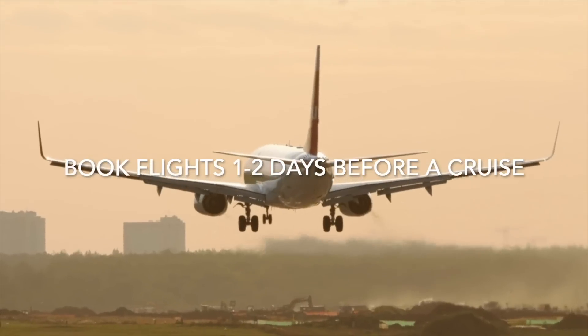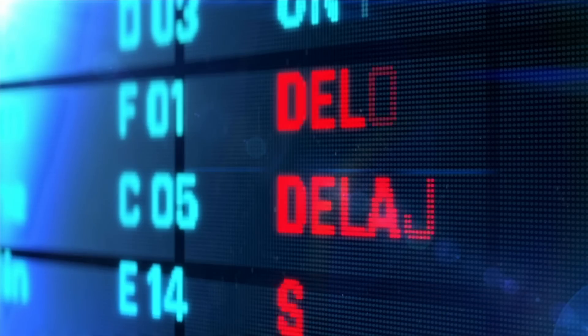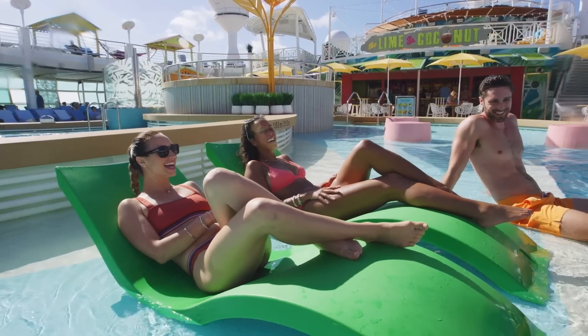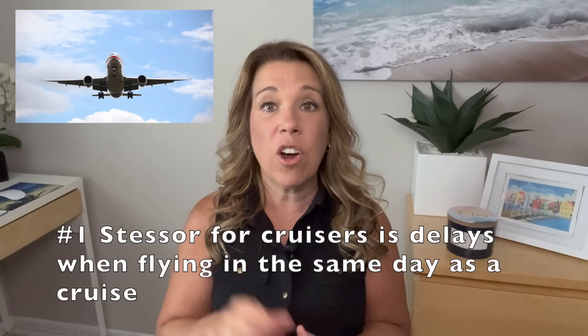Number three: build in some buffer time when booking your flights. You definitely want to fly in at least one day before your cruise, but nowadays you may even want to consider flying in two days before. We've seen more recently — whether domestic or international flights — delays, cancellations, and even lost luggage. Based on comments in my Facebook group and below my videos, the number one thing that stresses people out most — and that they would change if they could — is flying in on the same day as their cruise.